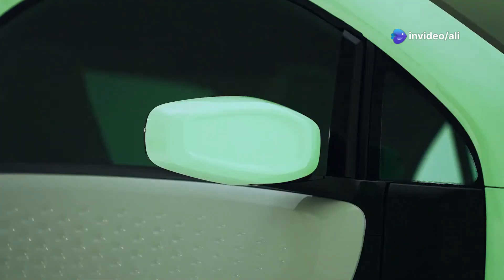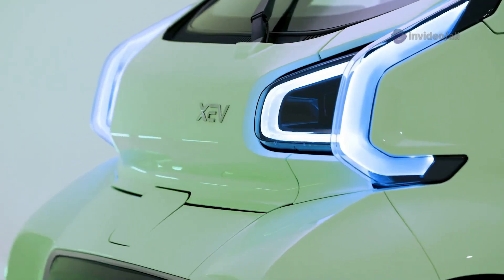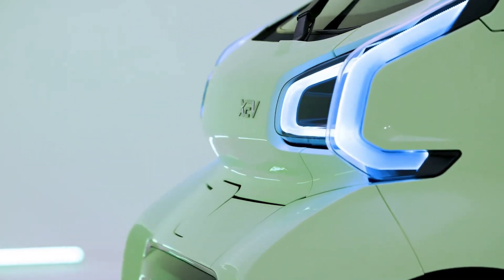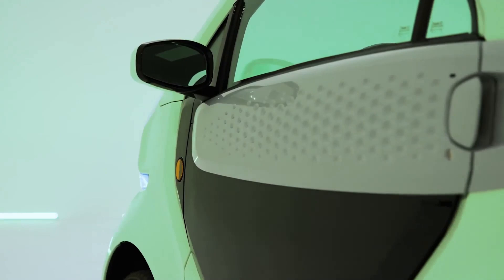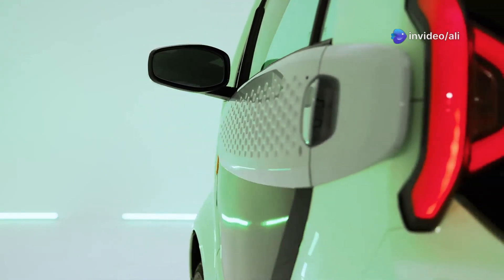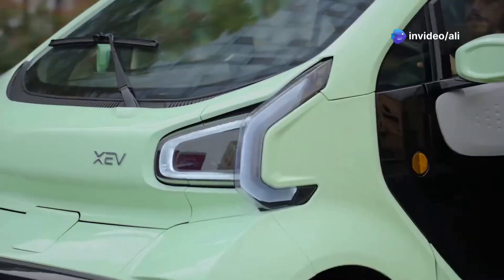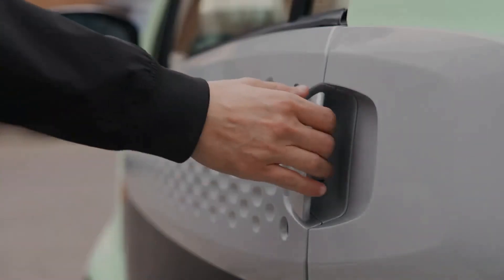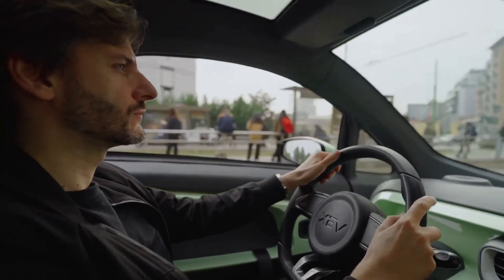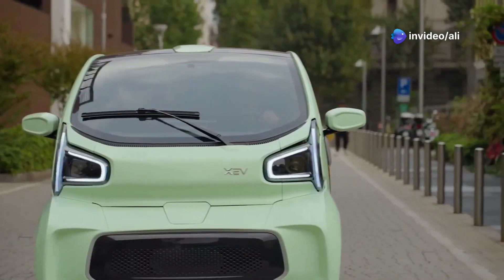Taking the 8th spot is something truly revolutionary — the EXEV YOYO. Forget your robots and your AI; this is the future right here. It's the world's first mass-produced three-dimensional printed car. At a featherlight 450 kilograms, it's lighter than a baby elephant and significantly less likely to sit on you. But don't let its diminutive size fool you — this thing is street-legal in Europe and it's got more personality than a Fiat 500 on a caffeine bender.